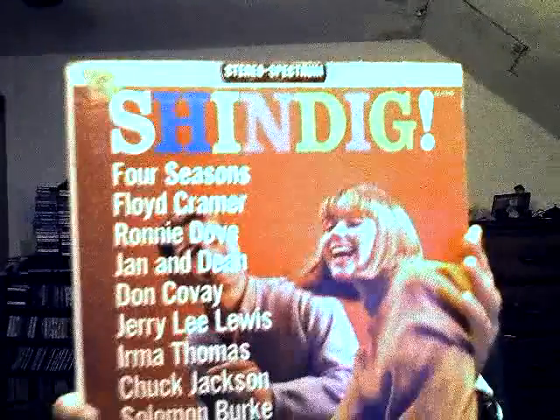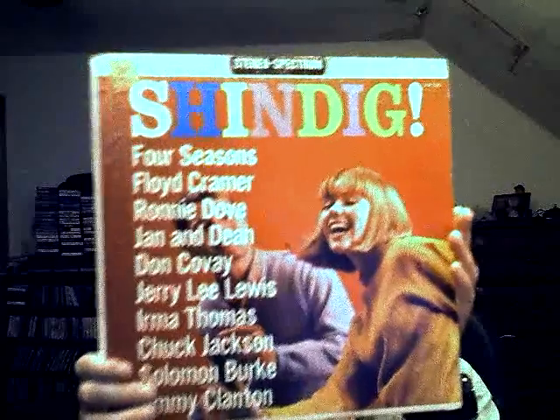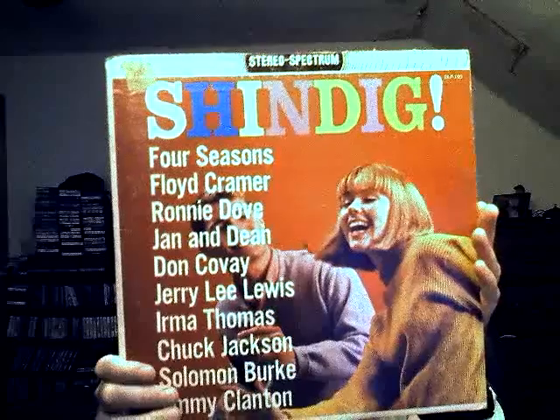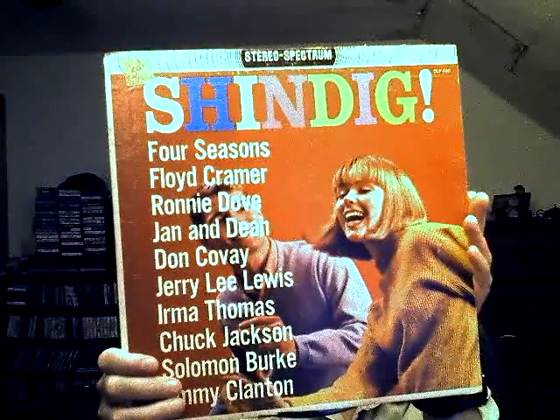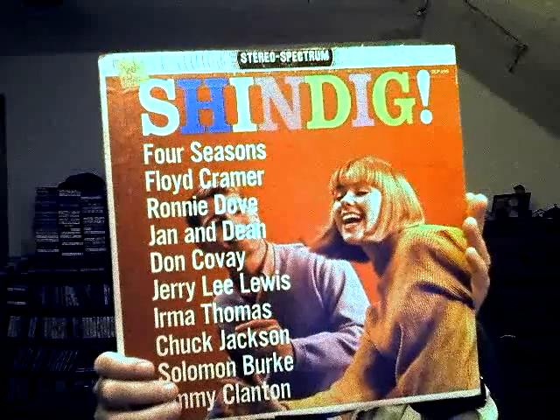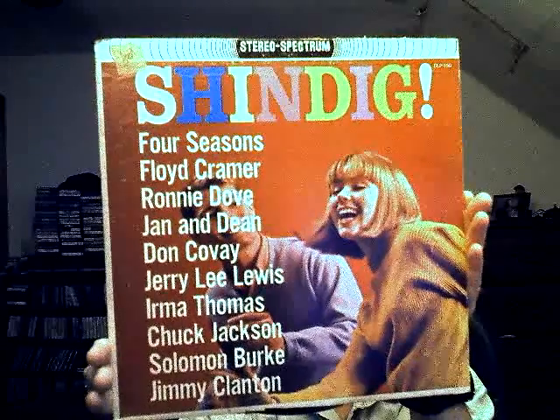Here's another compilation I was surprised to find — 'Shindig.' It has The Four Seasons, Floyd Cramer, Ronnie Dove, Janet Dean, Don Covay, Jerry Lee Lewis, Irma Thomas, Chuck Jackson, Solomon Burke, and Jimmy Clanton.